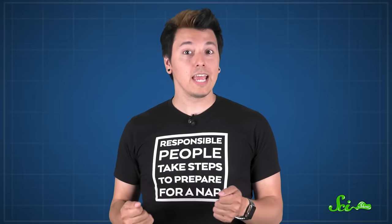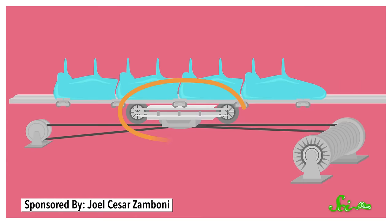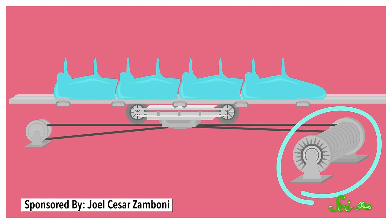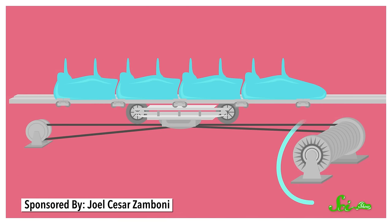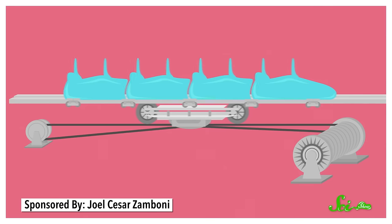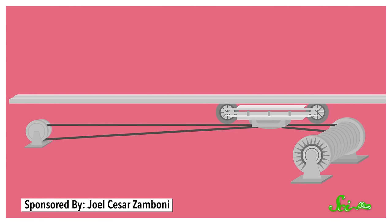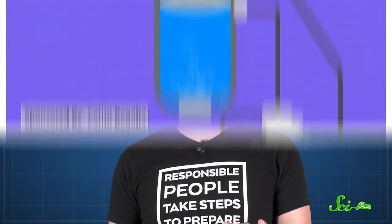Hydraulic launch systems work by using a cable that's attached to two important pieces: a catch car, which connects to the bottom of the roller coaster train, and a giant winch, which is basically a huge spool that winds the cable when it's turned by some motors. To launch the train, this cable pulls it down the tracks, like reeling in a fish, really fast. After a few seconds, the catch car releases the train so it can zoom up the big hill. It's a complex mechanism, but we'll go over the basics.